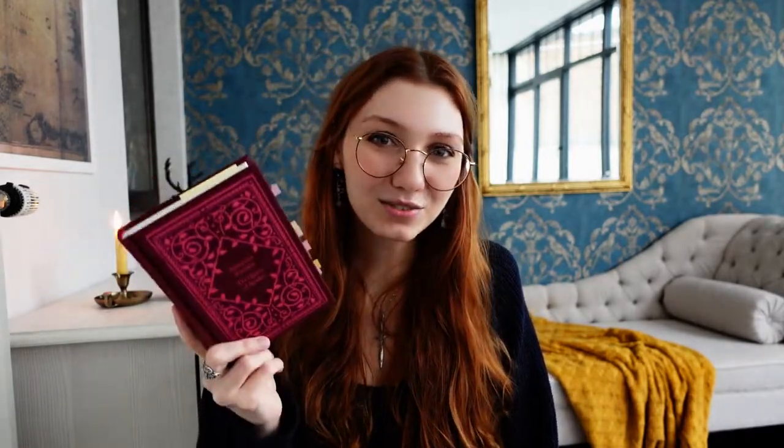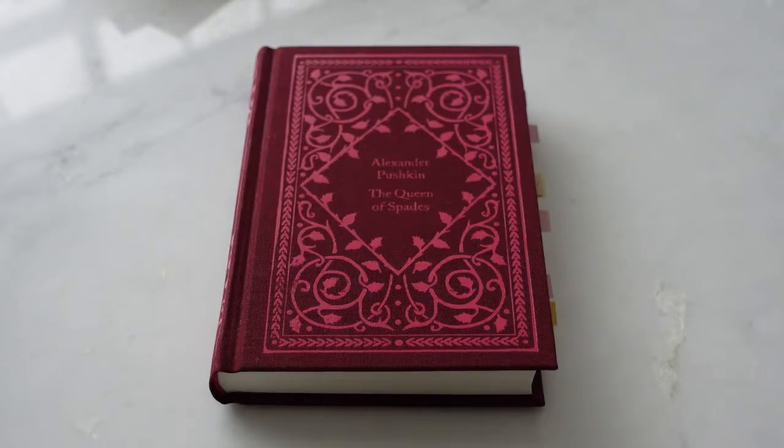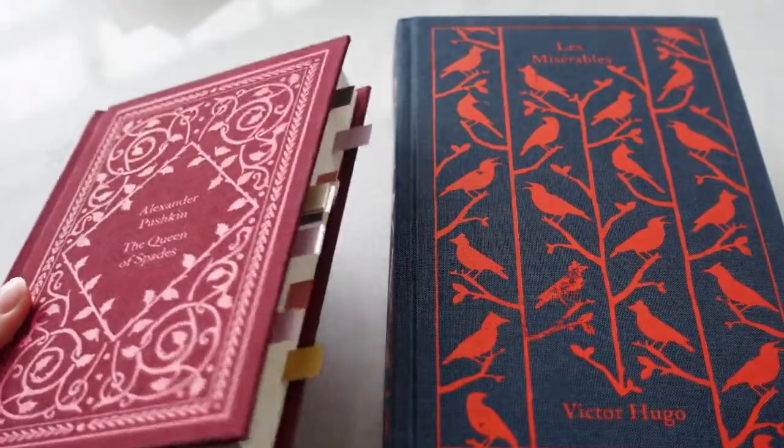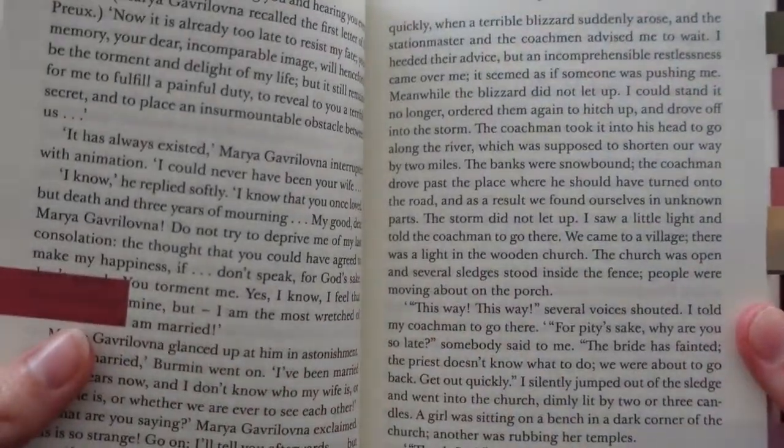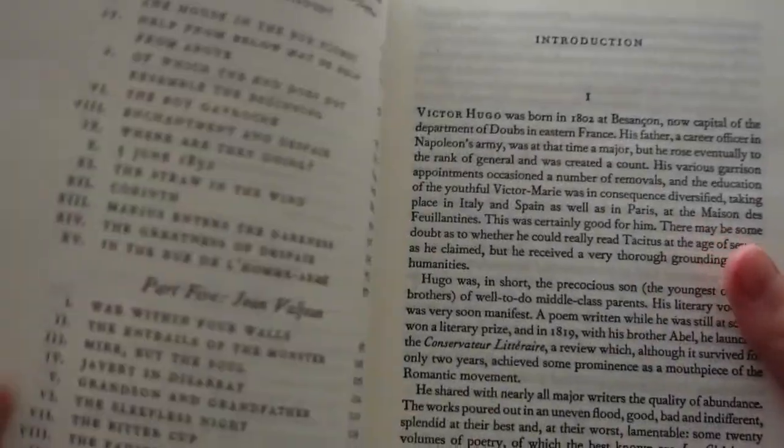Next up, I have the Penguin Classics Clothbound editions, and I think this is my least favorite of all their editions. The reason being, you have to be very careful with the cover because it fades very easily — I almost dare not touch these books. The font is okay, I don't have any problems with it. They are printed in Great Britain and come with a contents page and a note from the publisher.